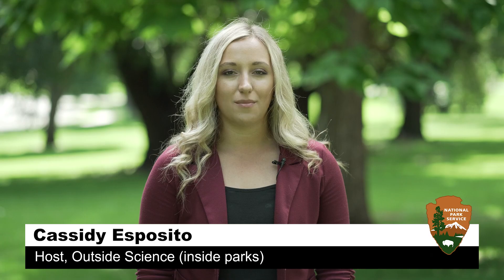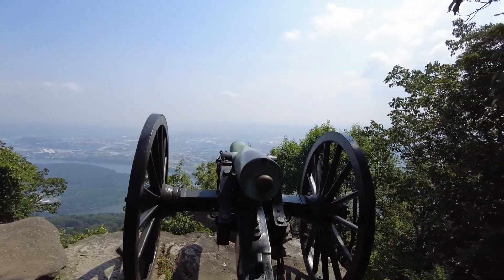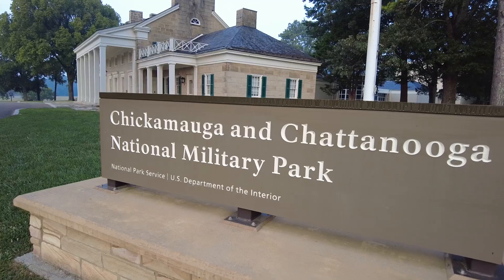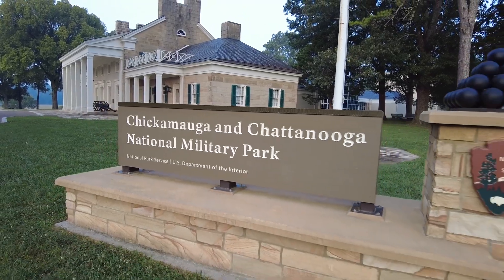I'm Cassidy Esposito, and for this episode of Outside Science Inside Parks, we're at the Chickamauga and Chattanooga National Military Park. The battle that took place here helped to determine the outcome of the Civil War. Park scientists are still digging into all the artifacts. Let's take a look.